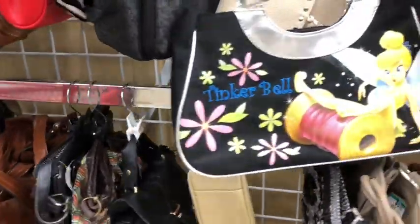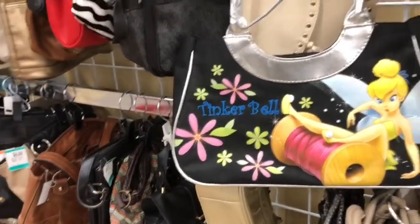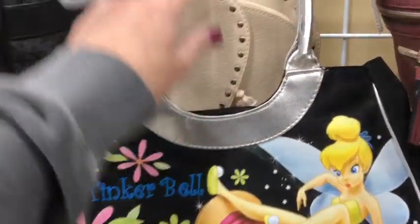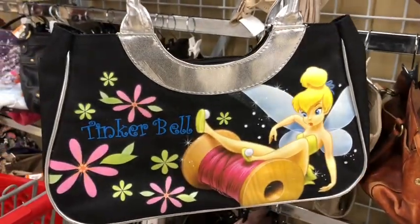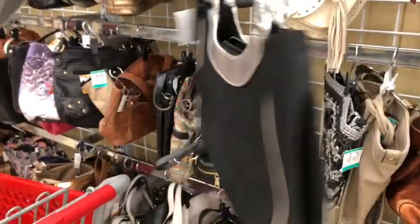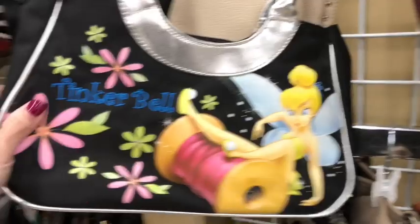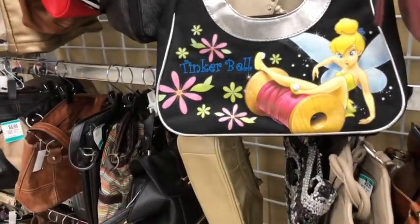I was thinking about getting this — I'm a Tinkerbell freak. If there was a favorite Disney character for me, it would be Tinkerbell. Very cute, but I don't know if any of you guys would actually be interested in that one.